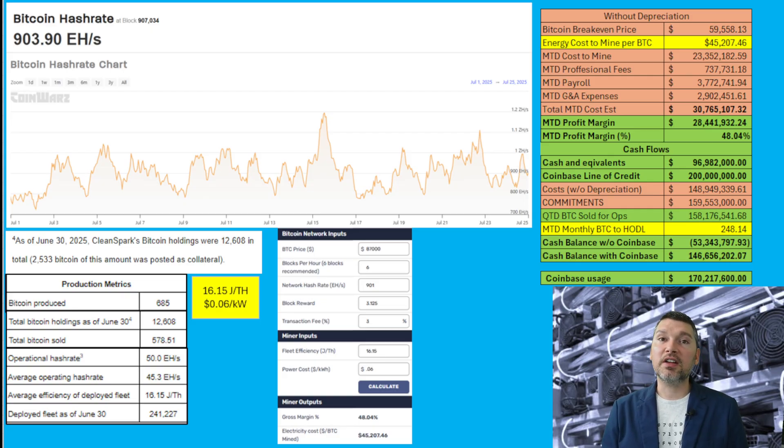I really hope that's accurate — we'll get a better idea when they put out the press release. This is my best assumption based off of the press release data. Now let's take a look at the cash. Based off the last earnings, the cash and cash equivalents was $96,982,000. They do have that Coinbase line of credit at $200,000,000, and I believe they've already utilized about $170,000,000 — I'll tell you how I came up with that.